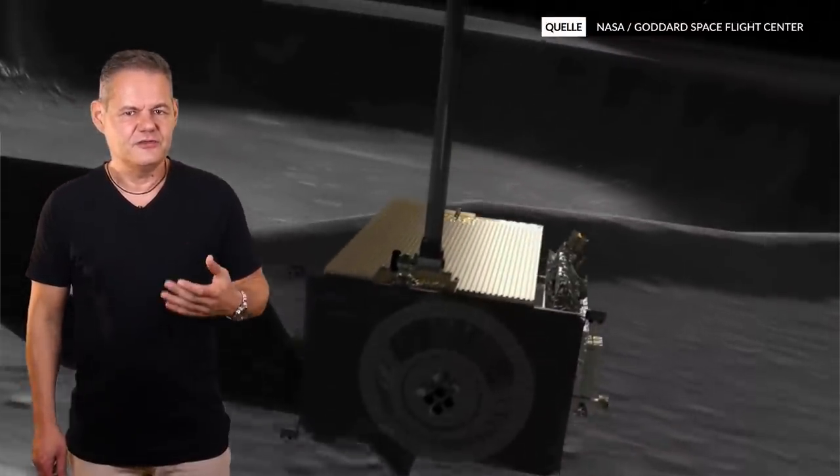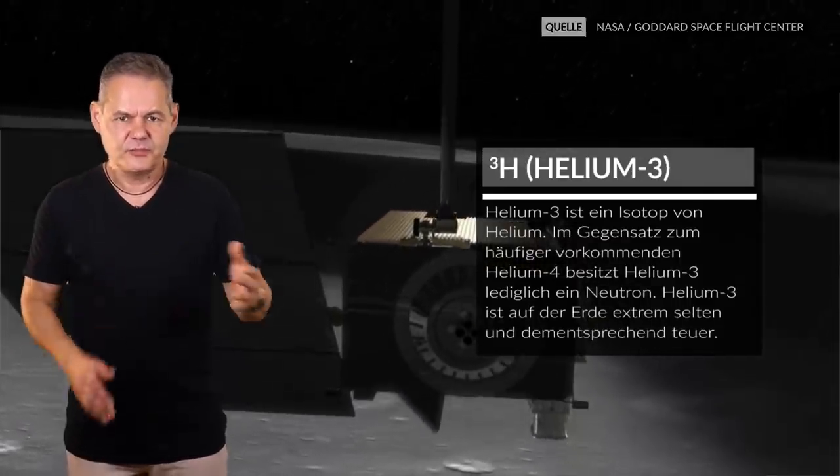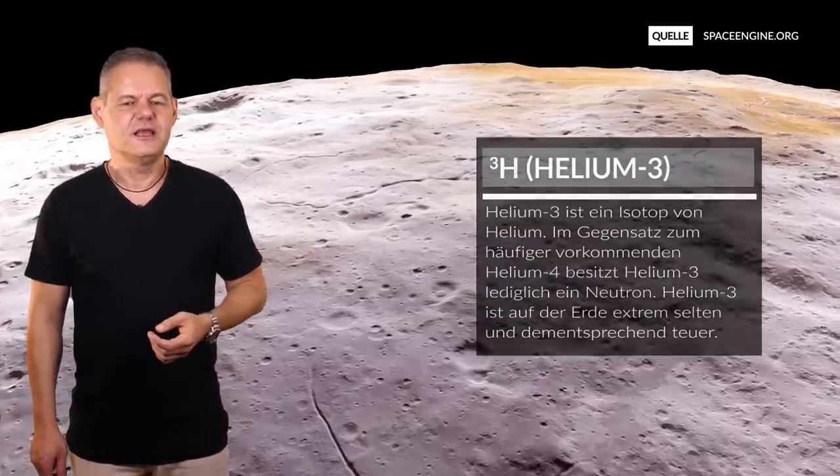Warum kann der Mond ein lohnenswerter Ort für eine Kolonie sein? Ich wette, viele von euch hatten schon bei der Einleitung die Worte Helium-3 auf den Lippen. Die Kombination von Mondbasis und Helium-3-Abbau ist mittlerweile so vertraut, dass wir uns gar keine Gedanken über anderweitige Möglichkeiten machen. Also vorweg einige Worte zum besagten Helium-3.